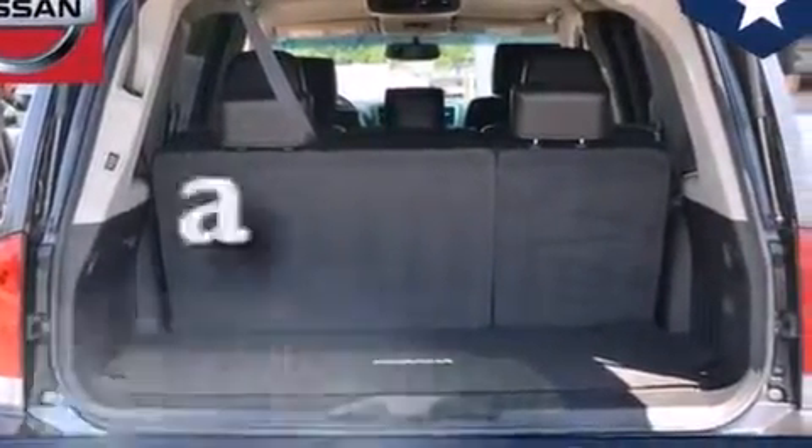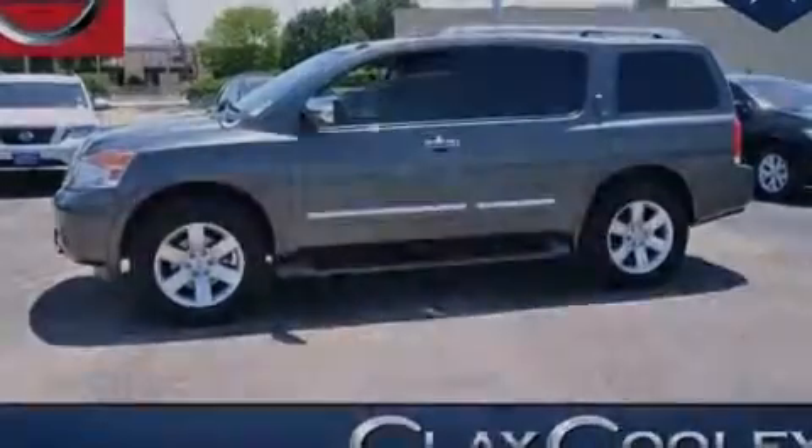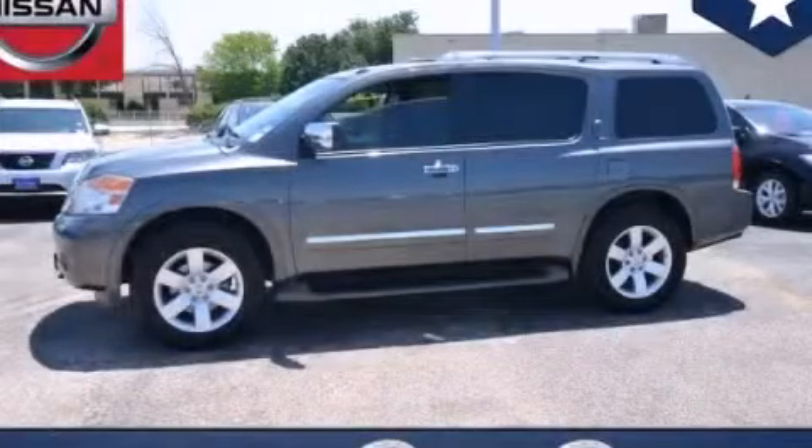This vehicle has fewer than 42,000 miles on the odometer. Contact us today to schedule your opportunity to see this automobile in person.